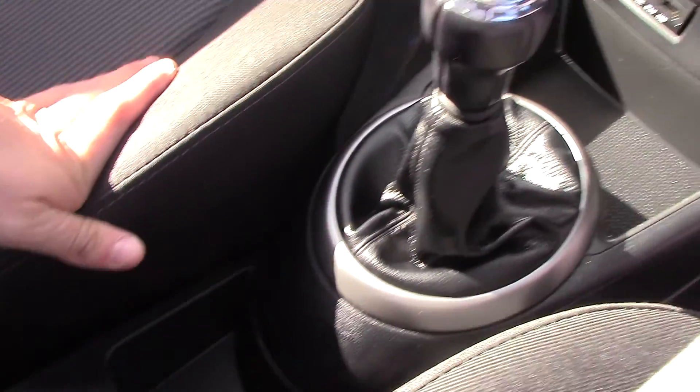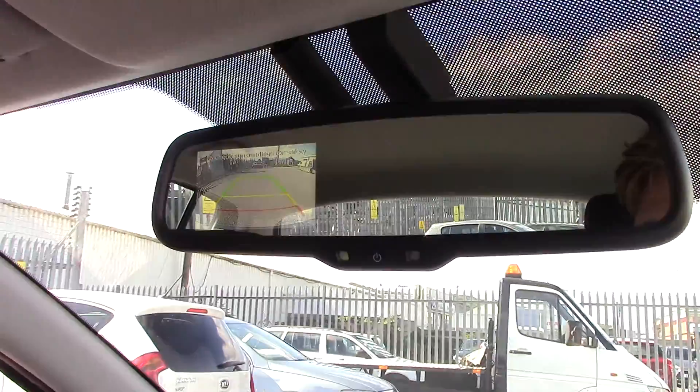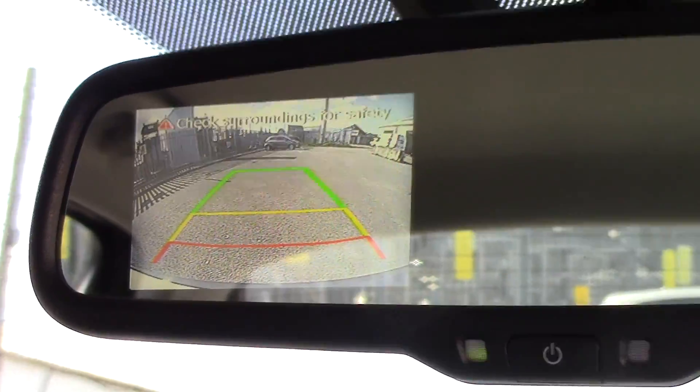5-speed gearbox with chrome trimming, as well as plenty of storage space down the centre console and in the glove box, which is fully air-conditioned. The reversing camera is very conveniently displayed on the screen so you can view the back of the car, as well as having the camera there for emergencies.